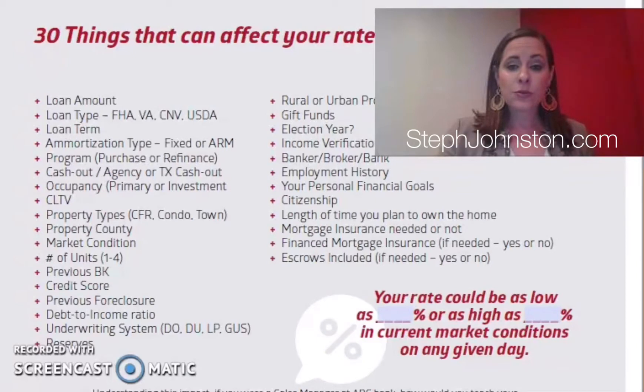Occupancy is a huge factor — there's different pricing depending on whether it's a primary home, a second home, or a rental. Type of property also matters: a lot of people don't realize that a condo carries a slightly higher rate, and so does a multifamily property compared to a single-family home. Credit score also plays a really big factor in what rate you can obtain.